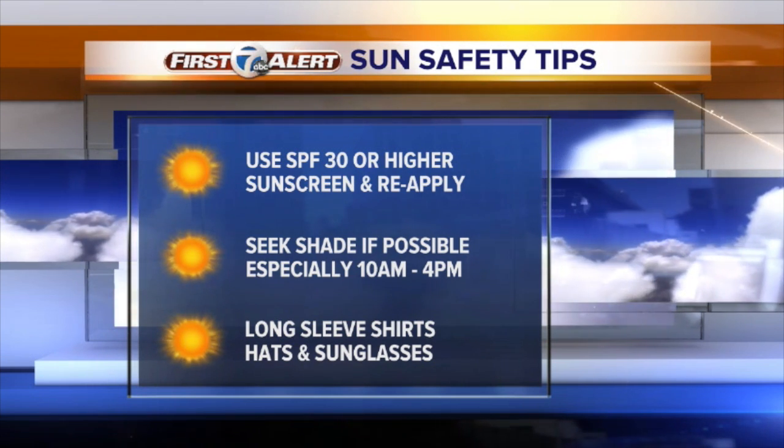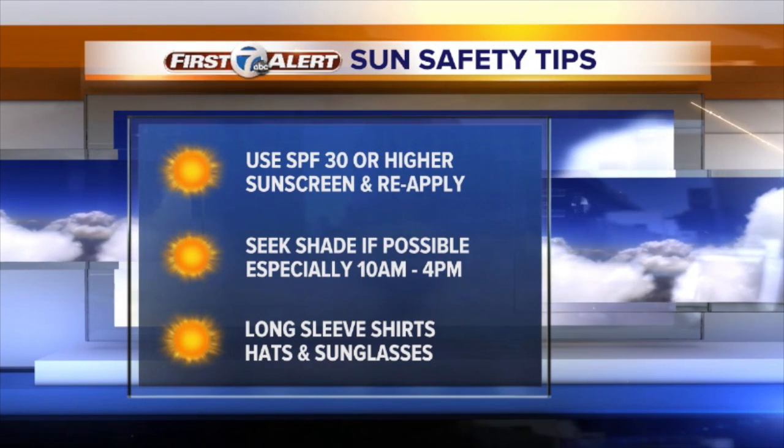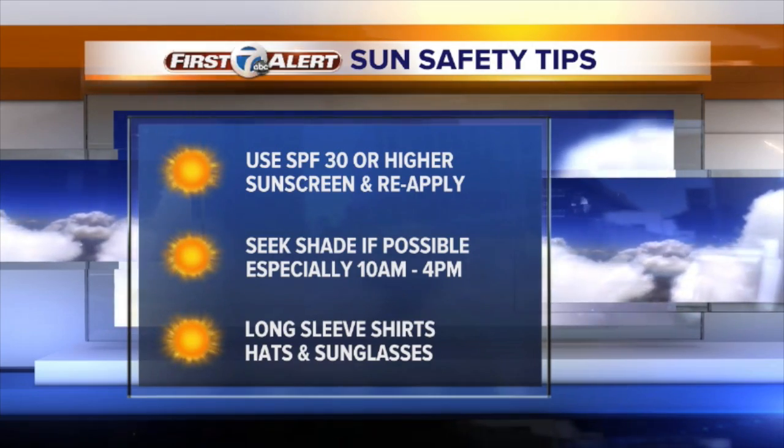Use 30 or higher SPF sunscreen and reapply often. Enjoy the shade, especially when the sun's strongest, between 10 and 4. Protective clothing also helps, like long sleeve shirts, hats, and sunglasses. And that's your Weather Minute.